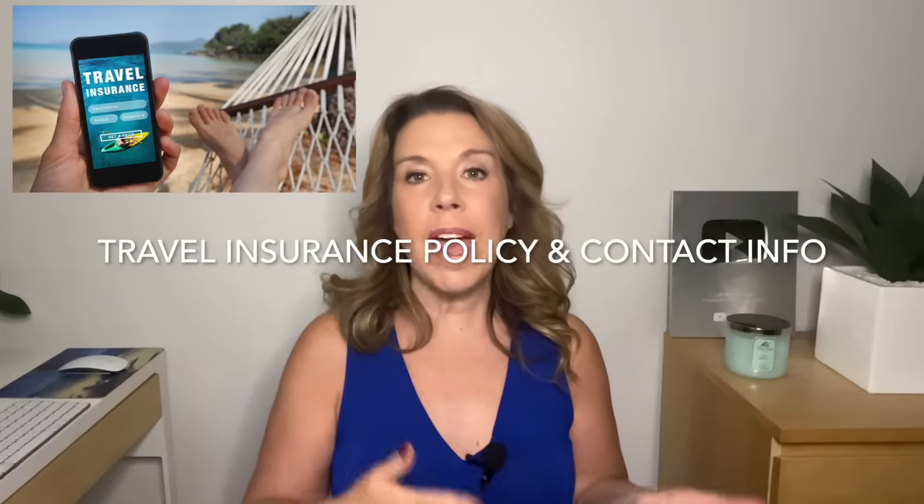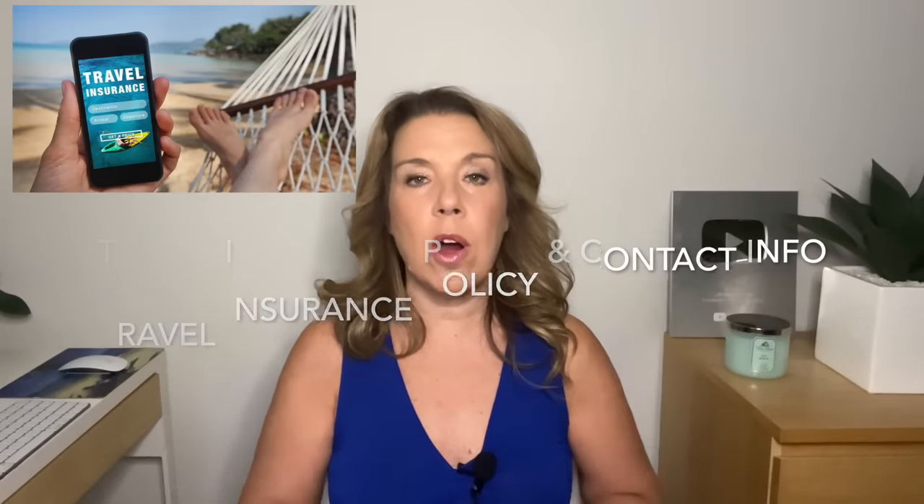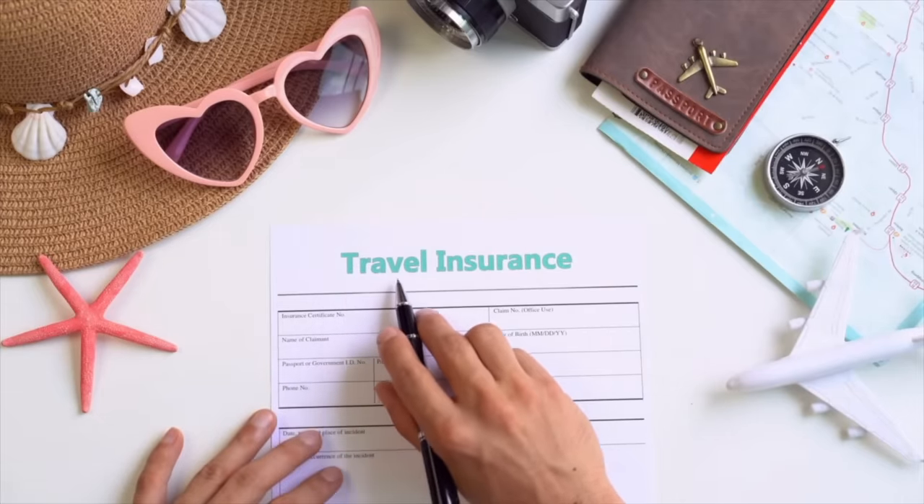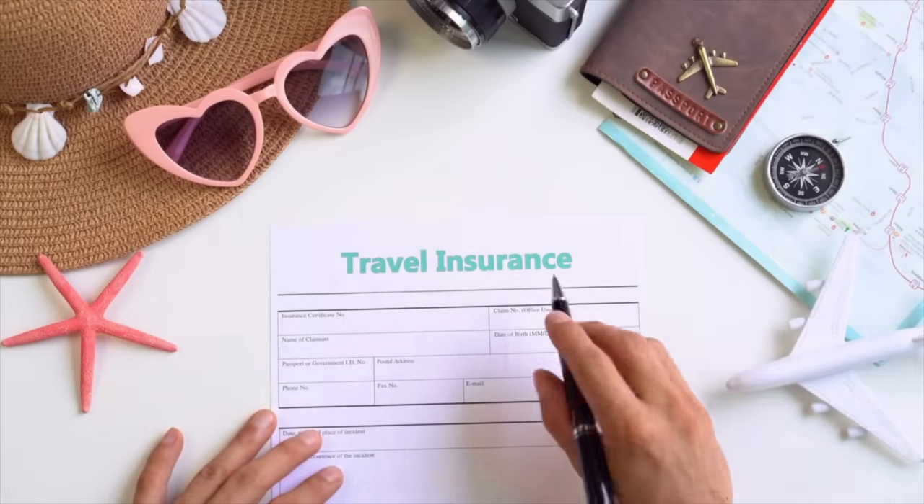Travel insurance — of course, make sure that you have travel insurance when you are going on a cruise. What you'll want to do is print out your travel insurance number and your documentation, or otherwise make sure that you at least have that in an accessible email.